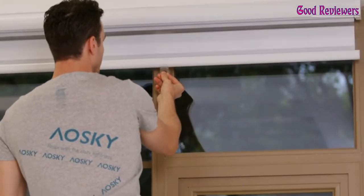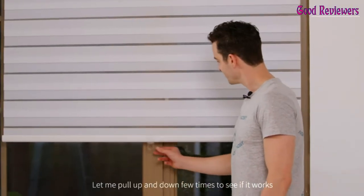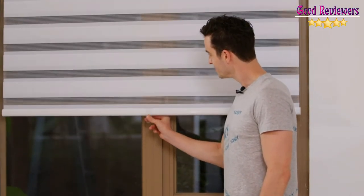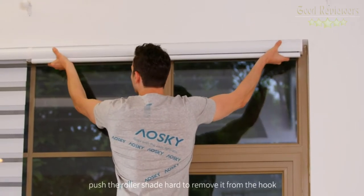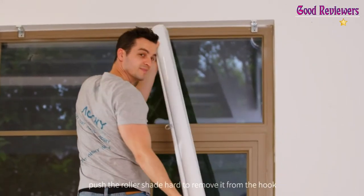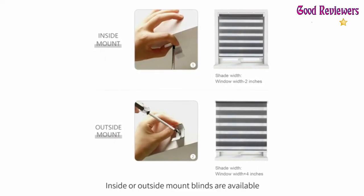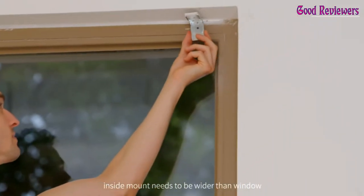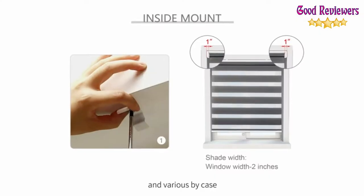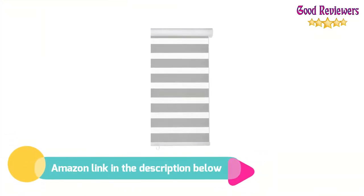Top and bottom rods made of aluminum greatly increase stability. Whether you want to decorate or create a peaceful environment, this high-quality curtain is the ideal choice. Made of dual layers of fabric combining sheer mesh and opaque fabric slats, it creates the perfect balance between privacy and a room with a view. Different lighting effects can be achieved just by adjusting the range of overlap between the two kinds of fabric. If you like this product, please check out the Amazon link in the description below.